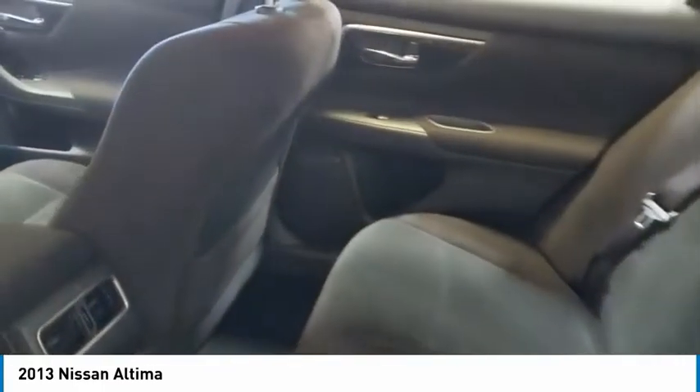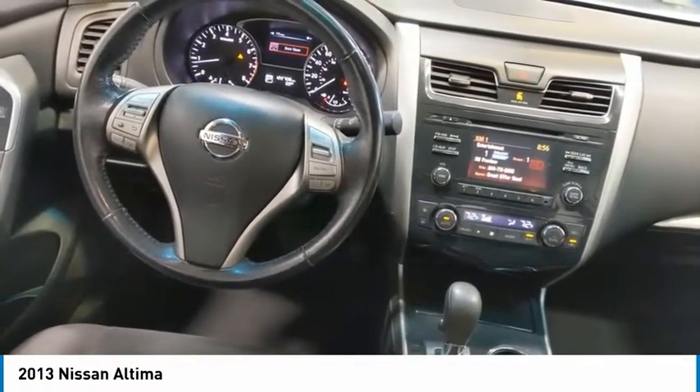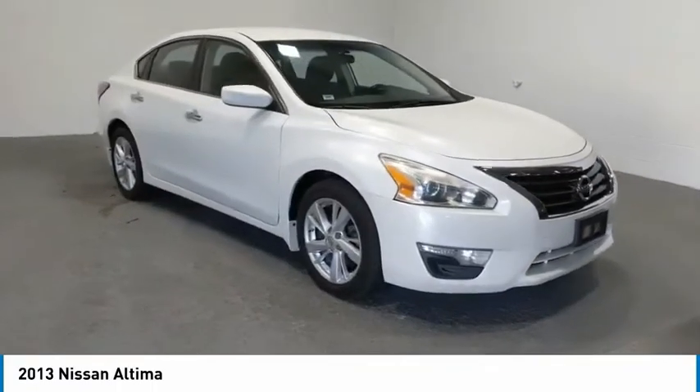Here are some of this vehicle's great options: aluminum wheels, traction control, remote keyless entry, remote trunk release, FWD, headlights auto off, mirror memory, security system, cruise control, trip computer.